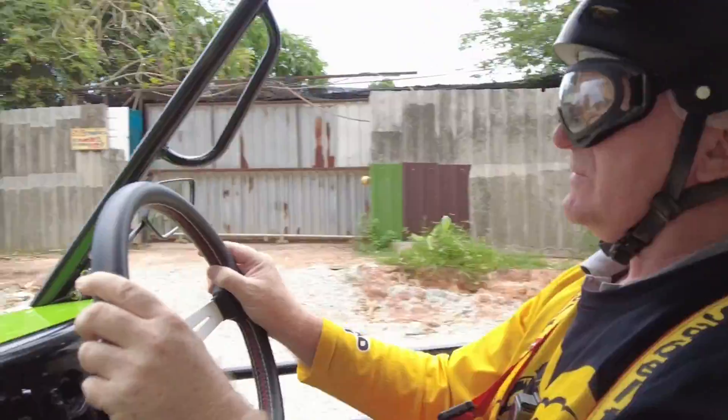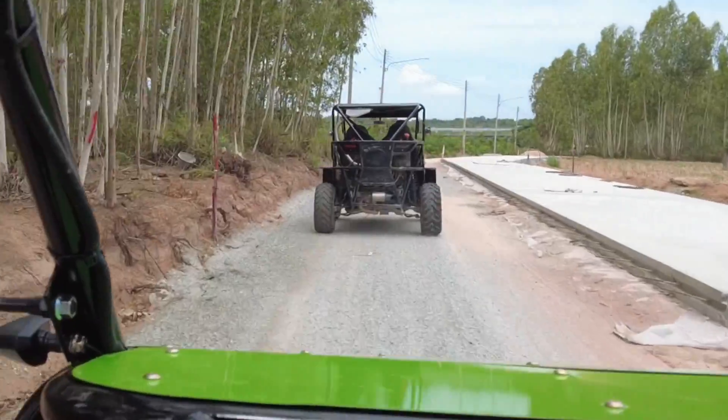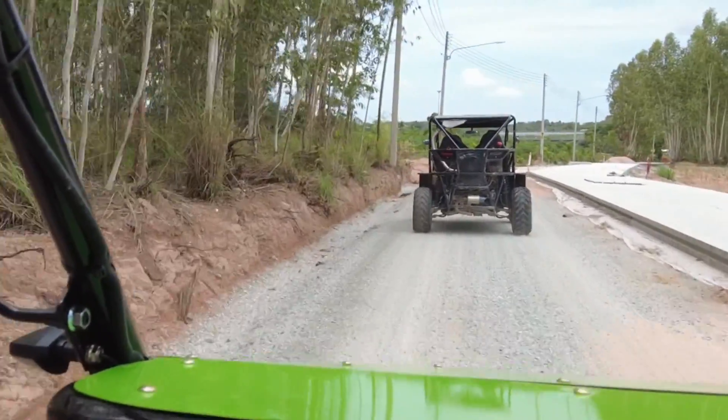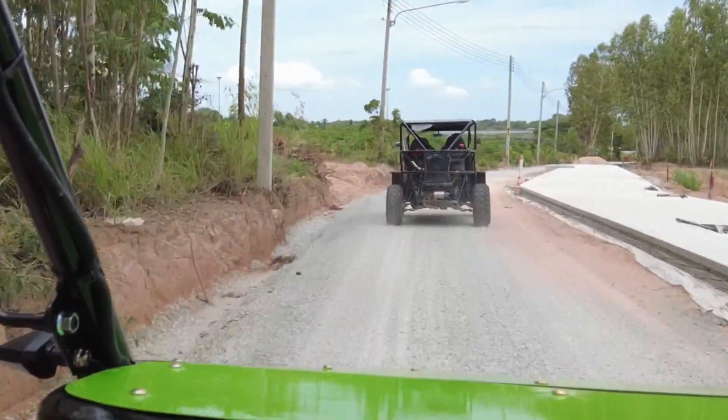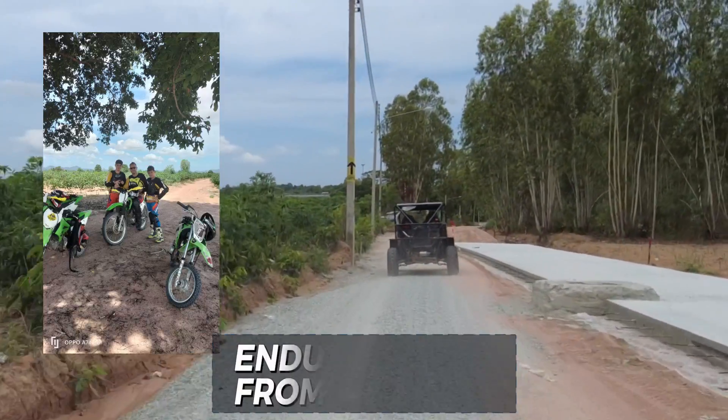I booked for the two-hour trip, and to be honest, after spending two hours in the driving seat, that's probably long enough for a beginner. If you don't want the buggies, they also have ATVs here, and if you're a bit of a biker, they have enduro bikes as well.